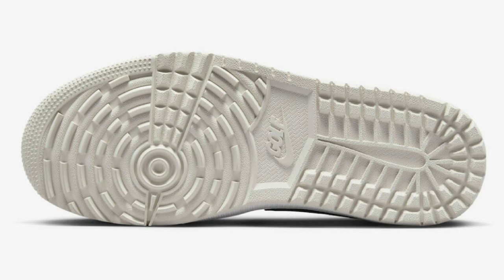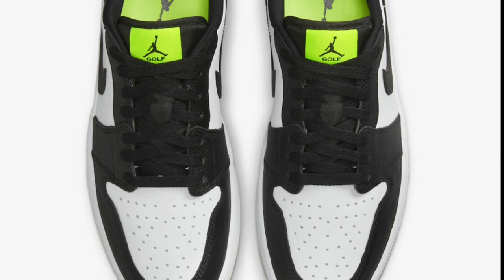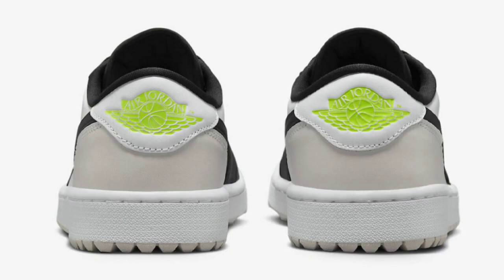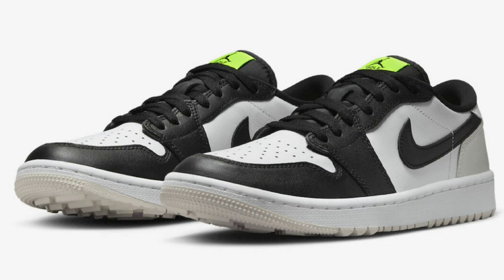Next, we have another Air Jordan 1 Low Golf dropping during the summer for a retail price of $140. Coming in white, black, Phantom, and Volt green, this Golf Edition Air Jordan 1 Low is constructed with a full leather build and mesh tongues and lining. It features a white base with black overlays, tongues, laces, and lining, along with Phantom overlays near the rear of the shoe. Highlighting the shoe are Volt contrasting accents on the tongue labels, heels, and heel branding, plus a Golf Ready Phantom rubber outsole.